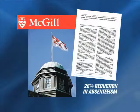Case studies show the people in the building are healthier, where the air coming from the air conditioning system is free of virus, bacteria and mold.